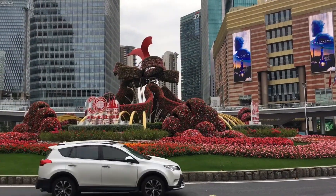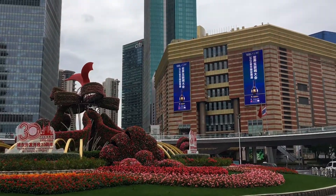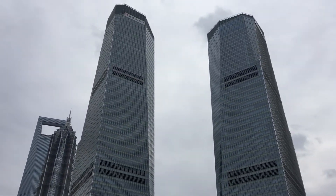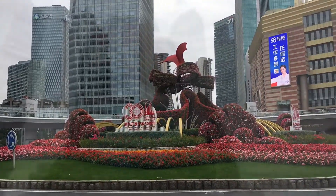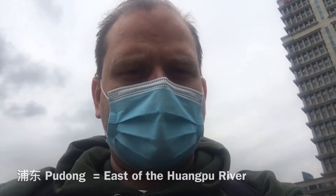They're celebrating 30 years since the opening up of Pudong New District, new area. Look at how much it's grown. This whole area is really pretty new. This area here is Pudong — that is the east side of the Huangpu River. Lingang, where I live, is also part of Pudong, but it's quite far away.